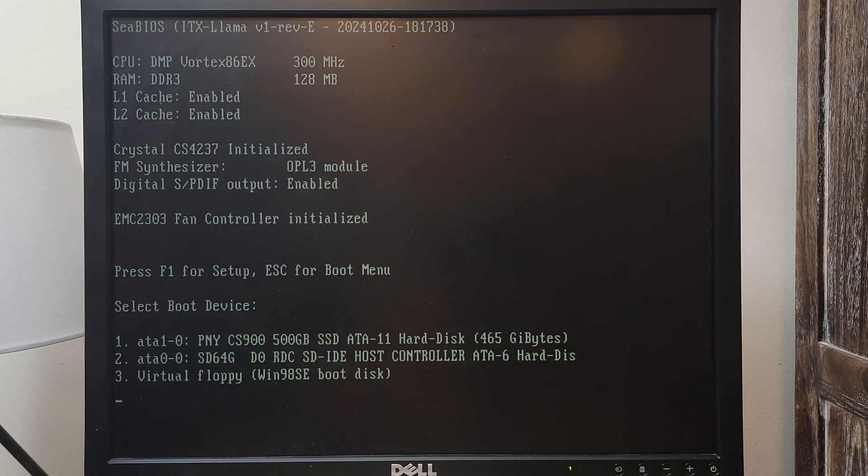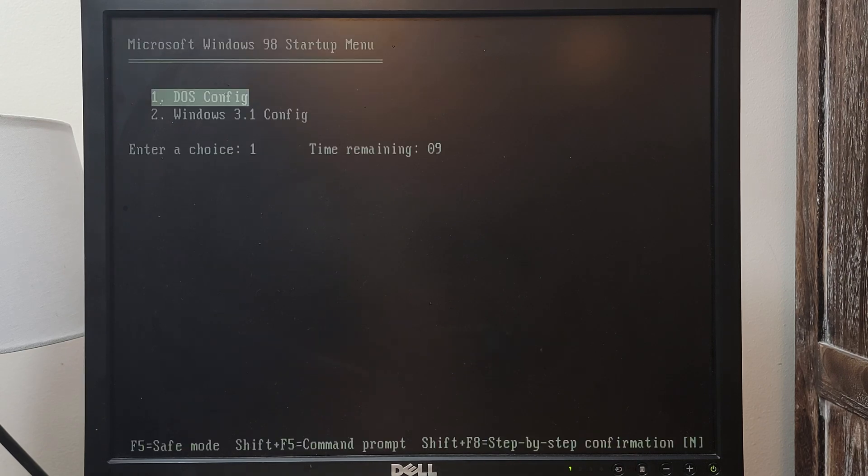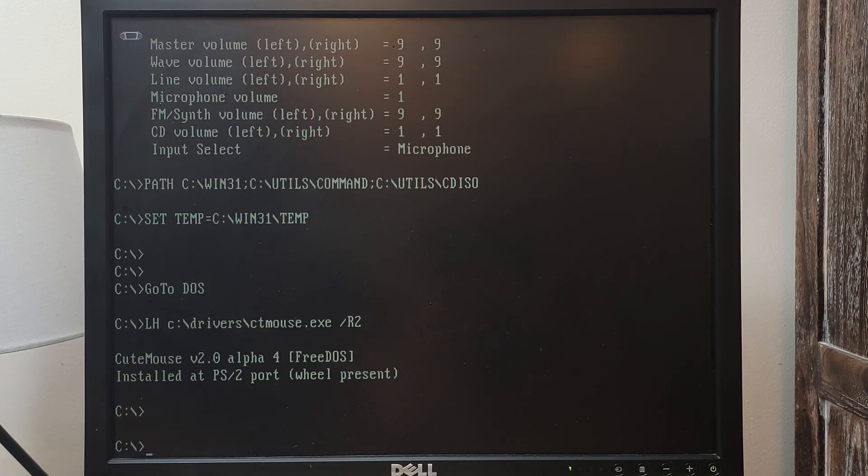I will also be testing the ITX Llama at 300 megahertz, 466 megahertz, and 500 megahertz. Now let's get to the benchmarks.